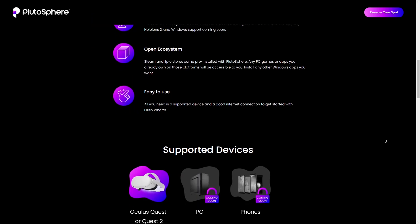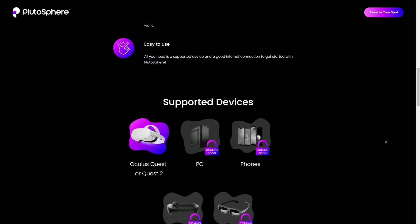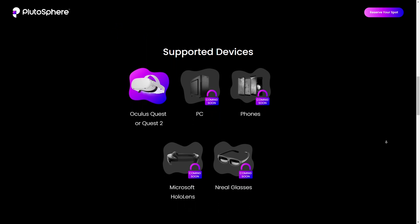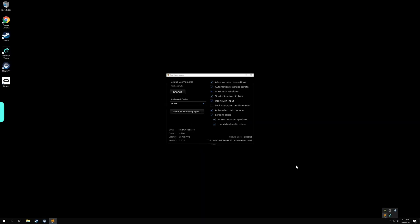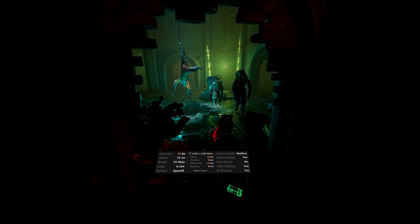The website says there will be other supported devices coming soon as well — PC, phones, Microsoft HoloLens, and Nreal glasses. On this remote PC you can also install Virtual Desktop and stream through Virtual Desktop rather than using their own proprietary streaming software. I did a few of those tests just to see how it compared.